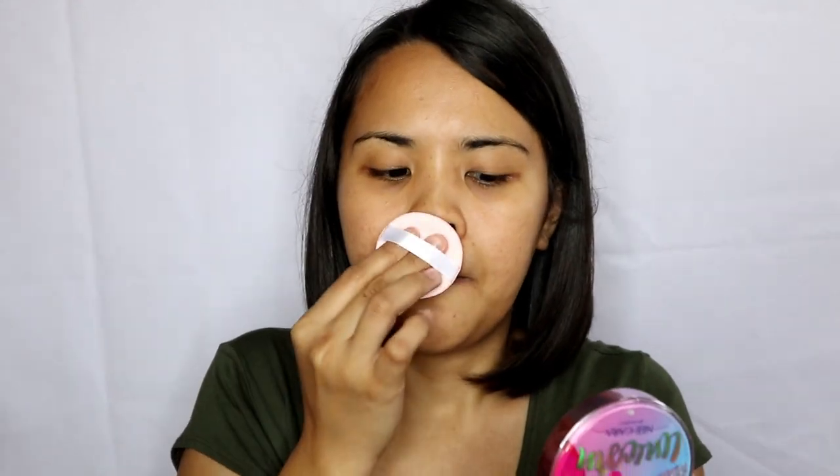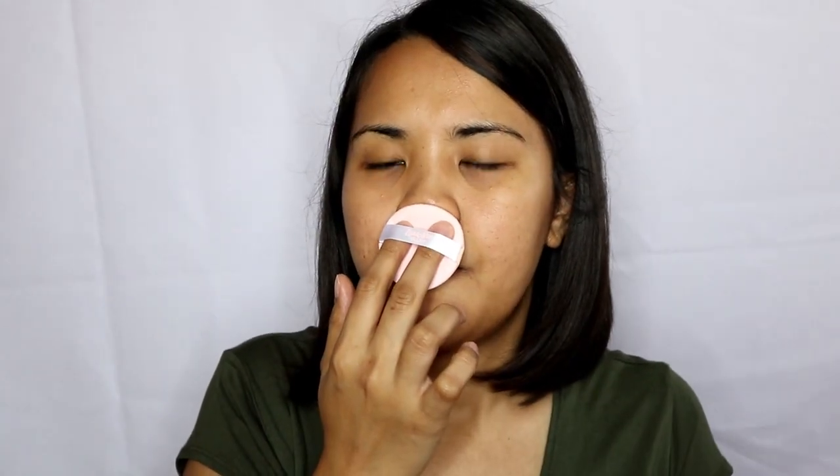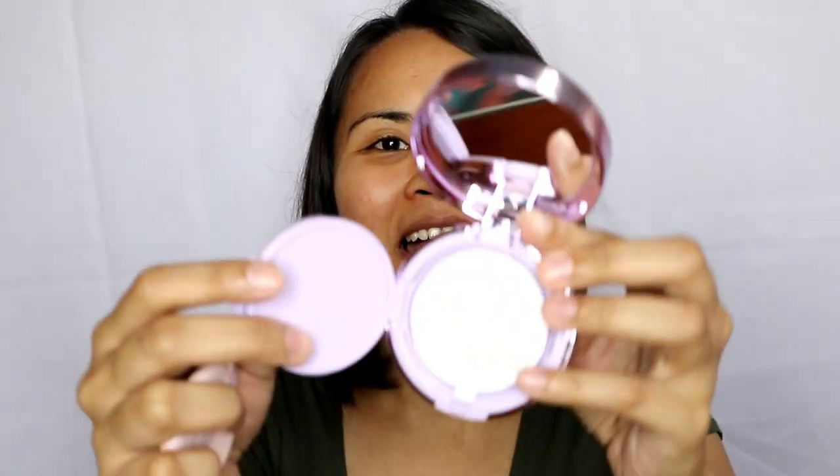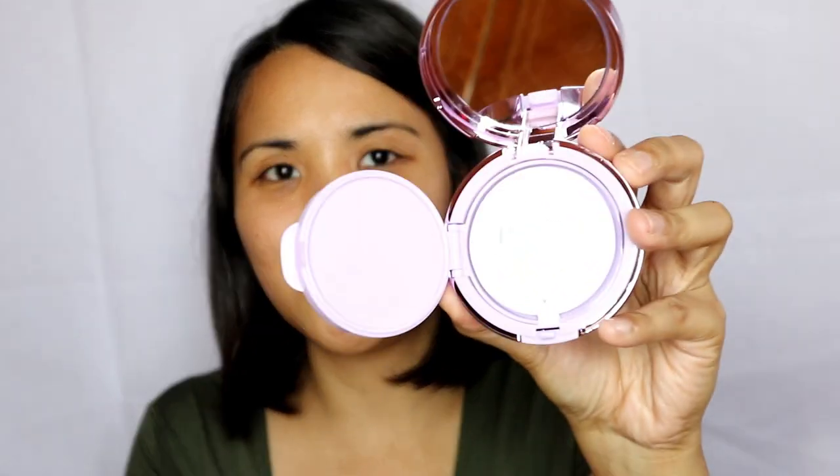Inside you have a mirror — let me take that out — and you have the foam applicator here. I smelled it — amoy butter, parang amoy pancake. And this is the inside of the product. Hindi pa nga nagagamit, basag na — but this is how it looks inside.